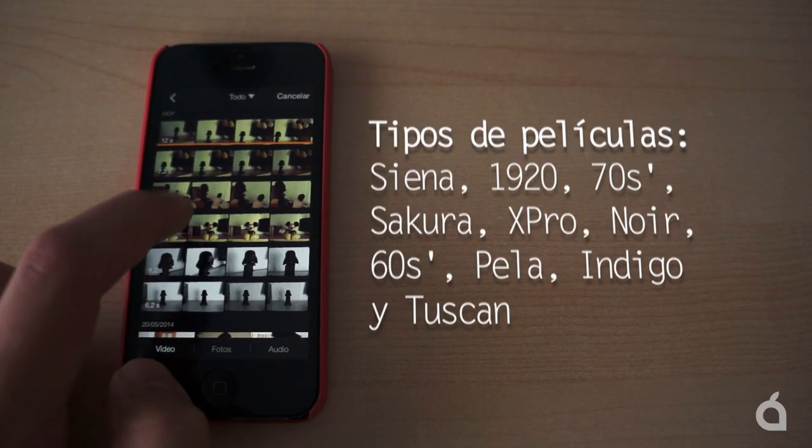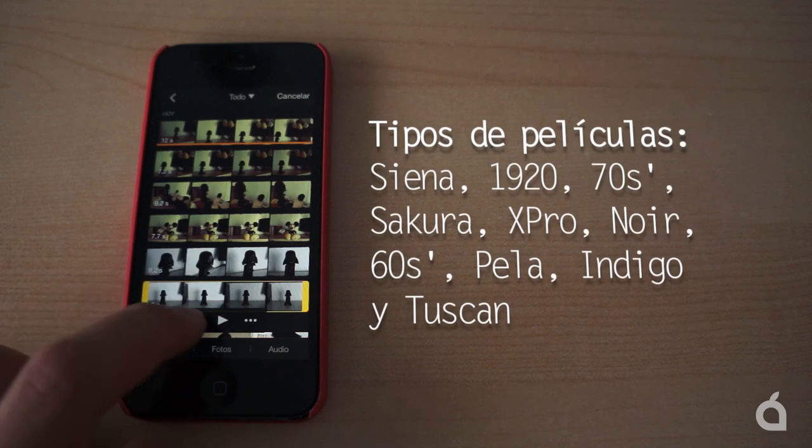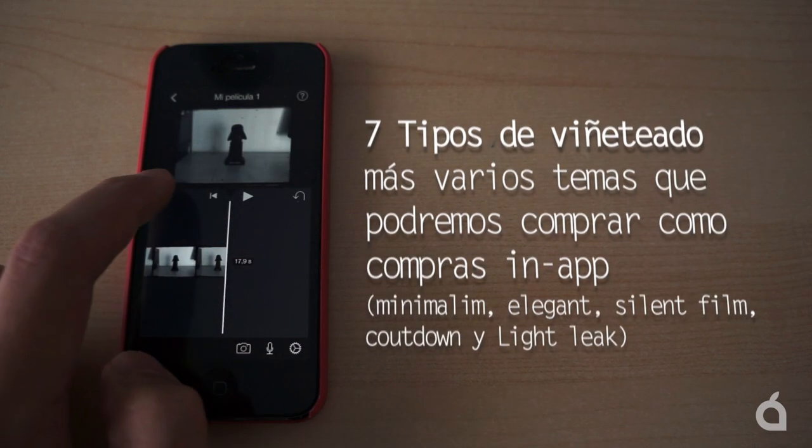Además, mediante un sistema de compra dentro de la app, podremos acceder a contenido adicional, como temas que nos amplían las posibilidades de acabados.